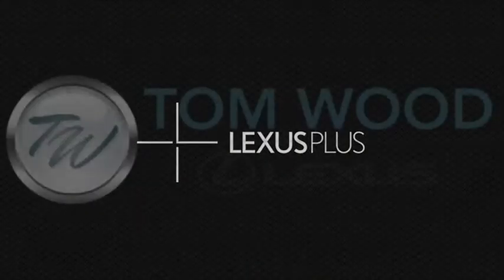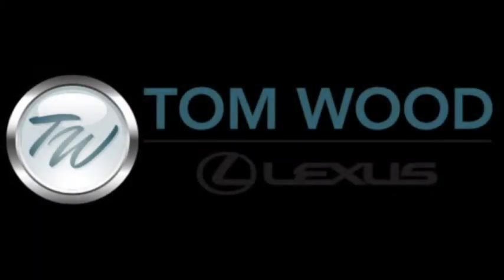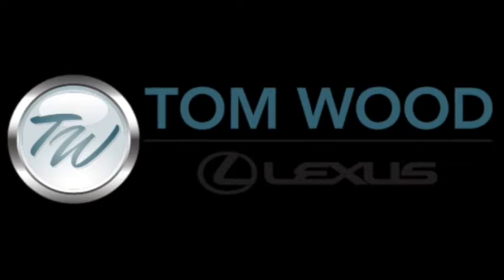For more information or to set up an appointment, you can call or email a digital concierge, or you can stop by and see a dedicated sales consultant. Tom Wood Lexus is a Lexus Plus Store.